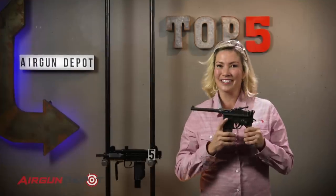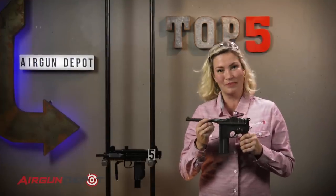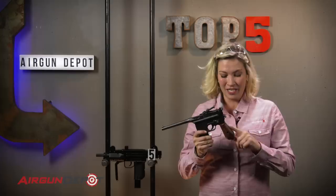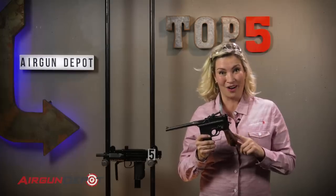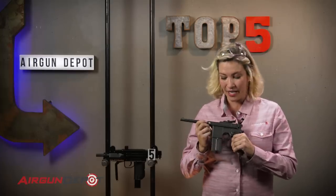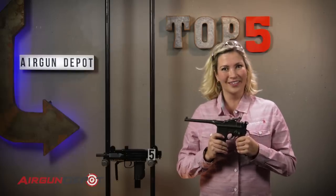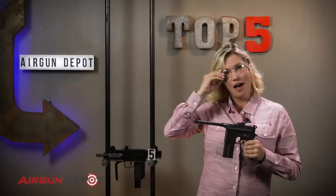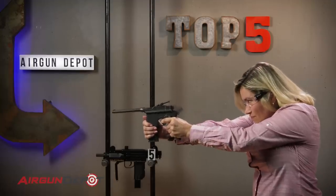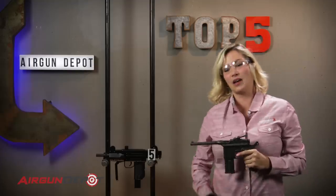Number 4 on our list is the Mauser M712. This is one of the coolest replica pistols from World War II. It is so close to the original, you can even attach a real broom handle stock to it. It's the original cocked and locked, and it's got the selective fire switch, so you can switch from semi-auto to full auto. Did I say full auto? More like wowza.